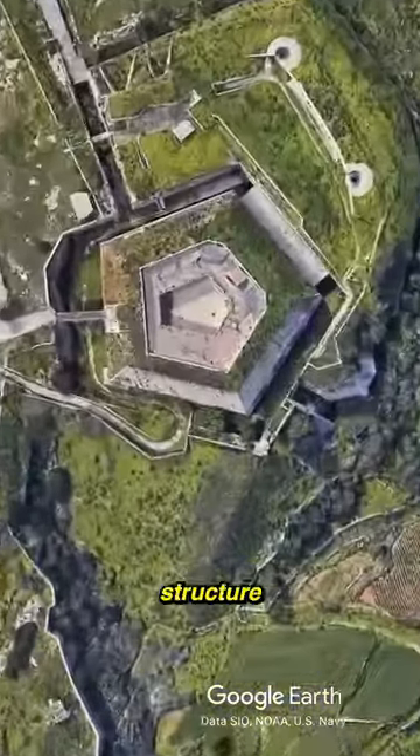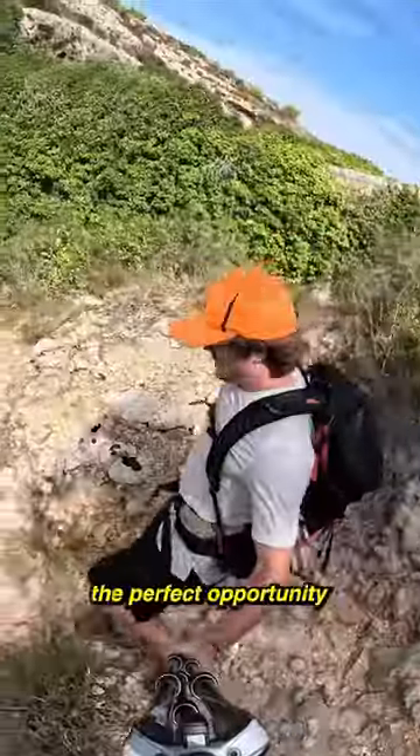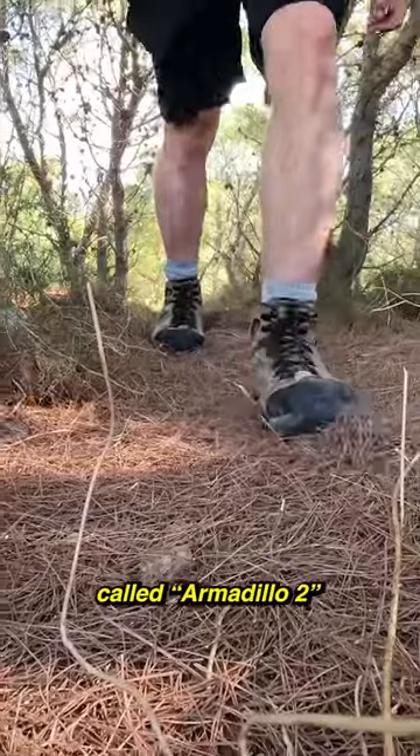I found this huge unusual looking structure on Google Earth, so went on a hiking adventure to see what it was. This hike would be the perfect opportunity to try out my new pair of hiking boots called the Armadillo II.